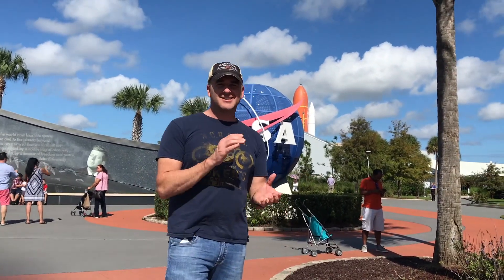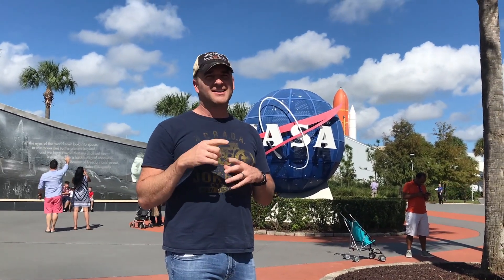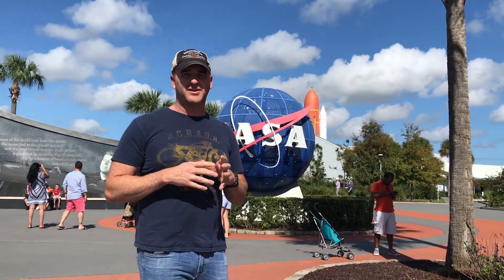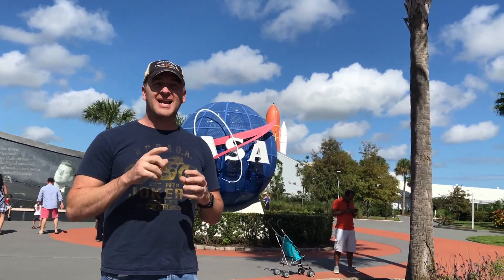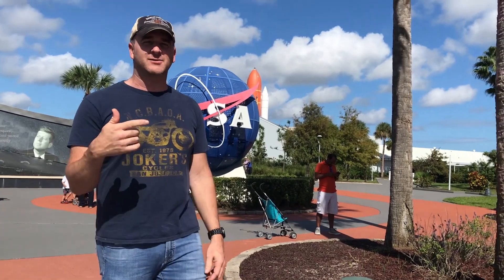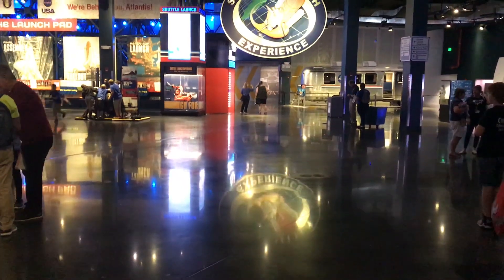Welcome to Fired Up Garage. We're here at Kennedy Space Center, and there are two things I want you to see. Number one, they have the Astro Van — not that ugly little junky one you've seen around your neighborhood — they have the actual Astro Van. And number two, they have a space shuttle and the engine from a space shuttle that we're going to check out. Subscribe, like, comment — Fired Up Garage.